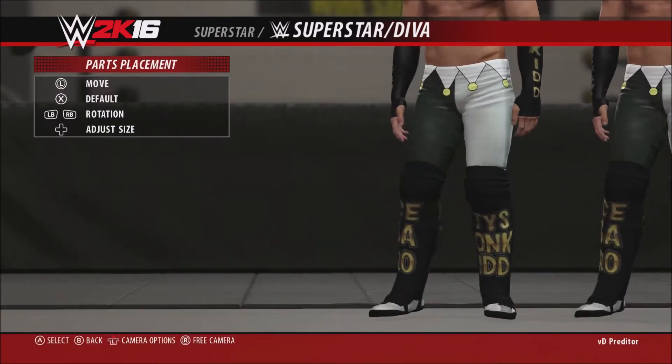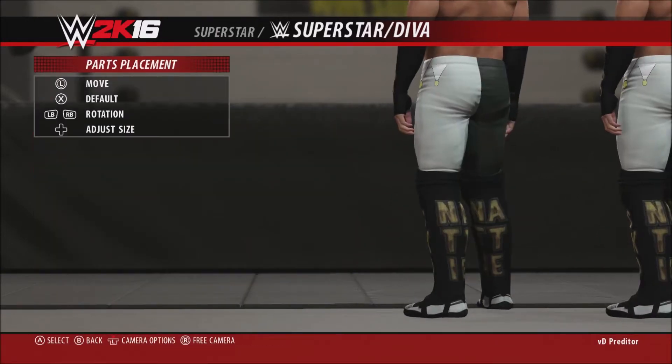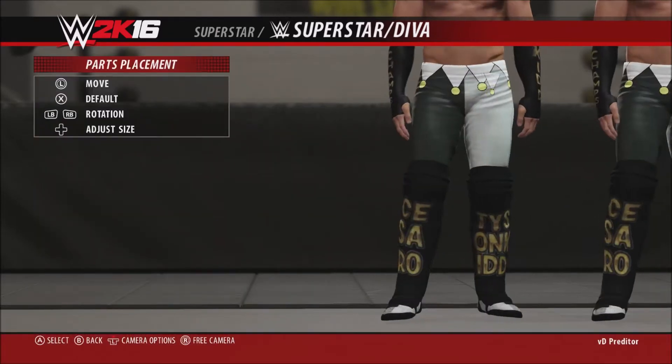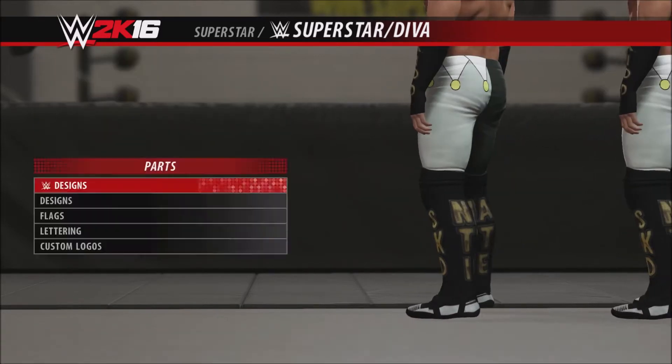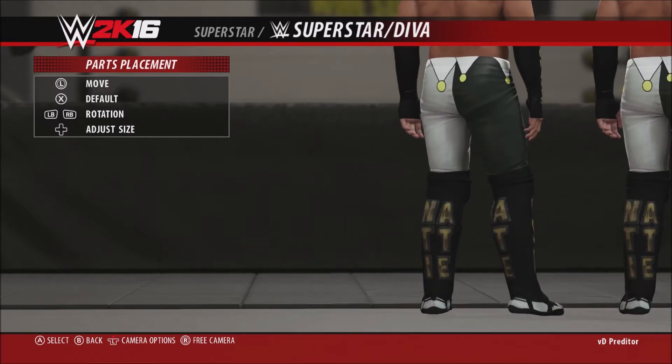Maybe the United States title — who knows. By the way, Kalisto just won the United States title, which was a huge upset. We were sitting there watching and we literally jumped out of our seats because nobody expected him to win, but everybody wanted him to win.